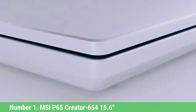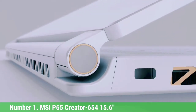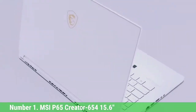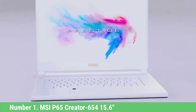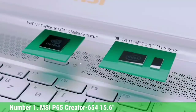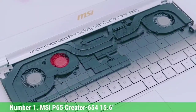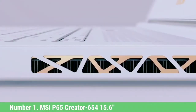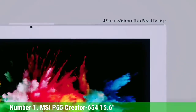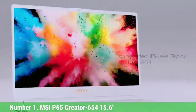Number 1: MSI Creator 65, 15.6-inch. When you are talking about machine learning, you can't ignore this laptop. MSI is a reputable brand offering a great range of reliable laptops, also famous for the best gaming laptops. What attracts us here is the processor power and performance. The screen is impressive — you get a 15.6-inch anti-glare wide-angle 4K display.